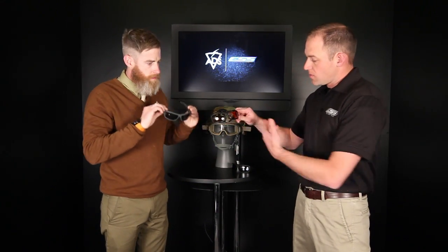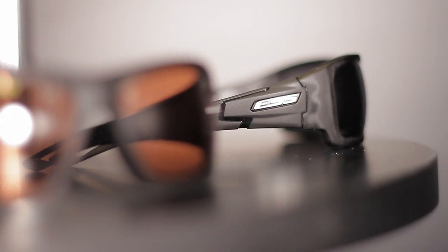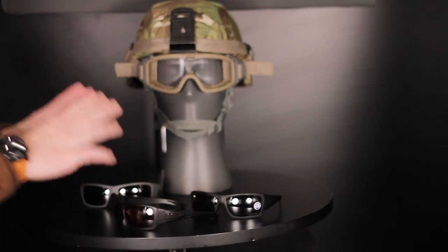It does come in different frame colors. We have the gray with some different logo treatments that marry up with the lenses very well. For example, we have high-def copper lenses, some mirrored lenses, and a polarized lens. It's a flat matte finish — you could call it tactical gray. This is new for SHOT Show; we just launched that.